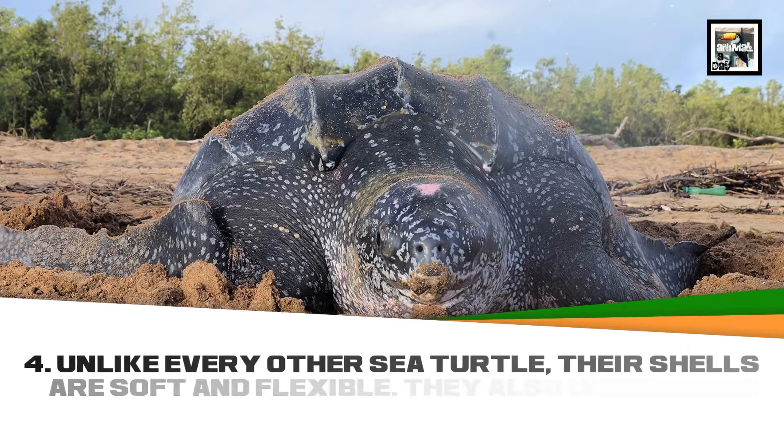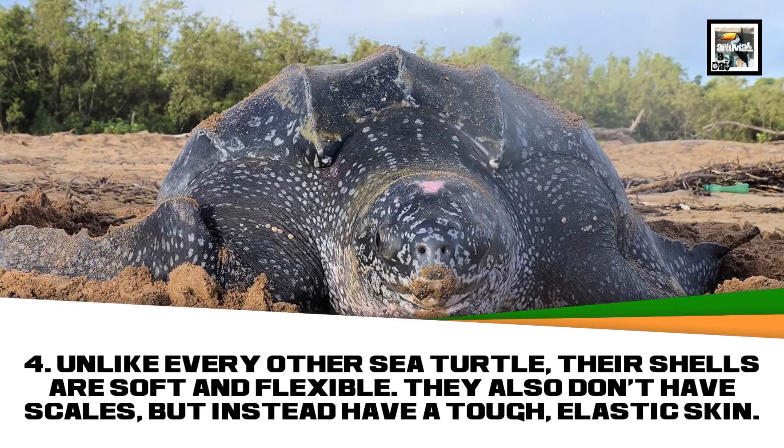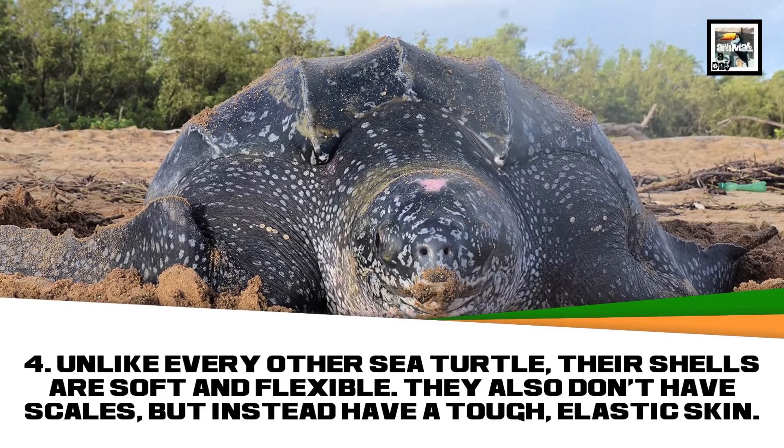Unlike every other sea turtle, their shells are soft and flexible. They also don't have scales, but instead have a tough elastic skin.